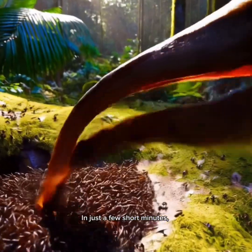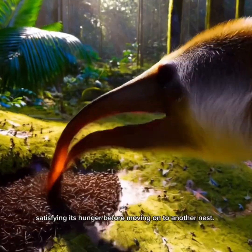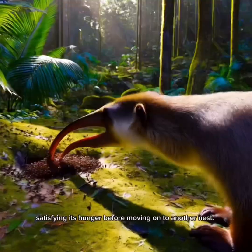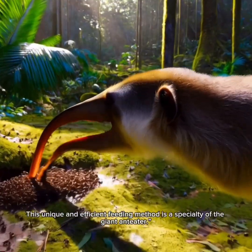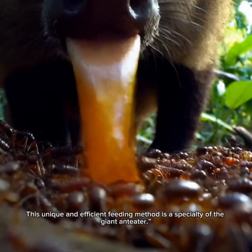In just a few short minutes, the anteater can gather thousands of ants, satisfying its hunger before moving on to another nest. This unique and efficient feeding method is a specialty of the giant anteater.